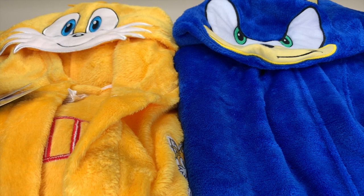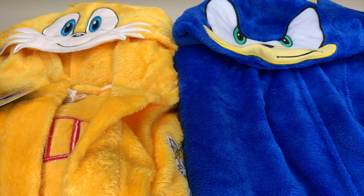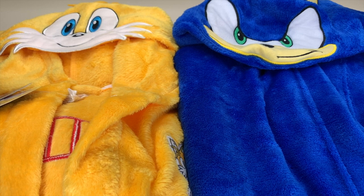Today I'm sharing the Sonic the Hedgehog character robes. What you're looking at is two of the three that are available. I've got twins — a boy and a girl — and they're absolutely obsessed with Sonic and all of the characters. I wanted to show you what they look like upon receiving them. I just took them out of the package; they were super well packaged and they are absolutely adorable.